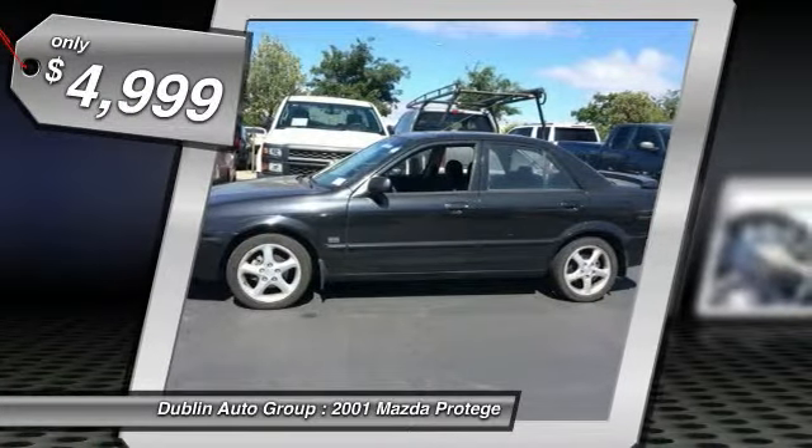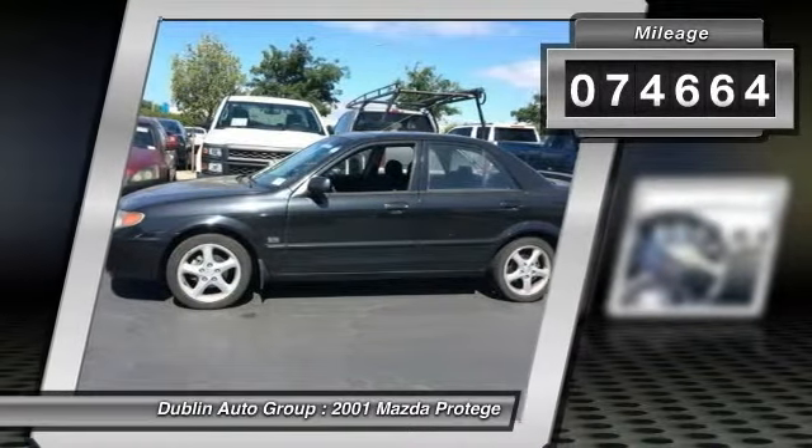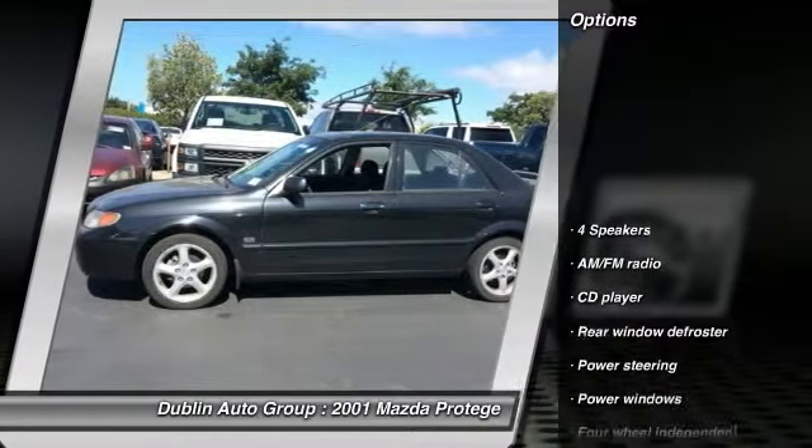And is priced below $5,000. This vehicle has less than 75,000 miles. Here are some of this vehicle's great options.